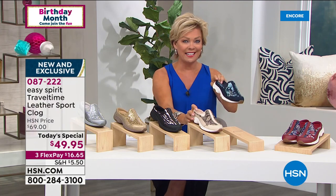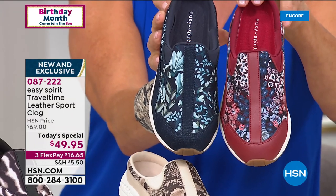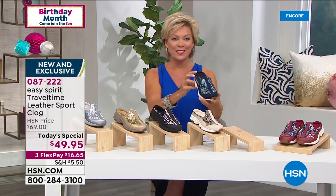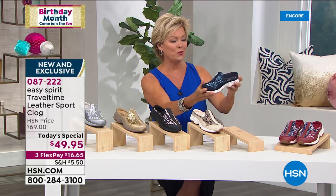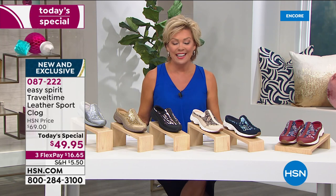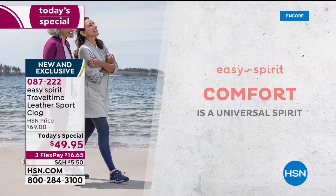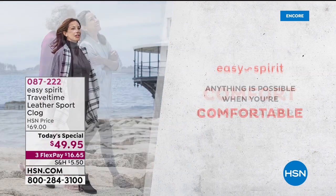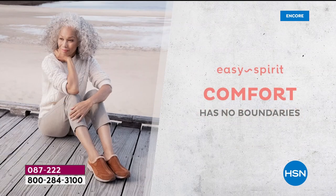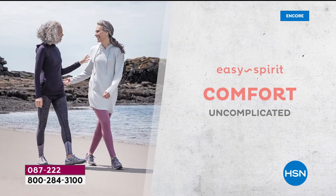The other two choices are florals in the denim chambray or the red, all the way up to size 12 in both medium and wide widths. The item number for our star of the day is 87222. I'd love to introduce you to our special guest from Easy Spirit — Cindy Matthews is joining us, and she has been with the brand for many years here at HSN.